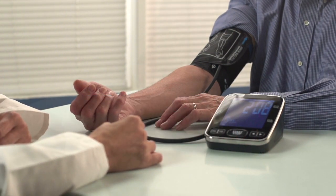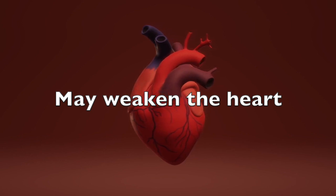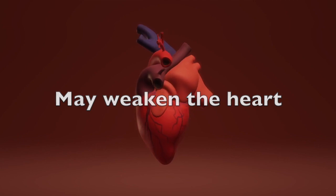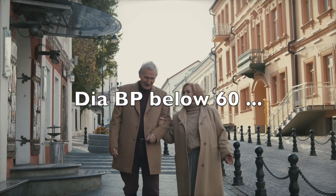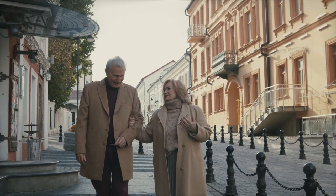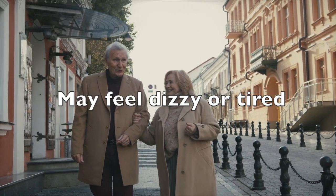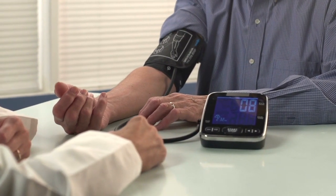This kind of chronic, low-level condition may weaken the heart over time and potentially lead to heart failure. Additionally, diastolic blood pressure below 60 makes many people feel uncomfortable. A lot of older people with low diastolic pressures get tired or dizzy and have frequent falls.